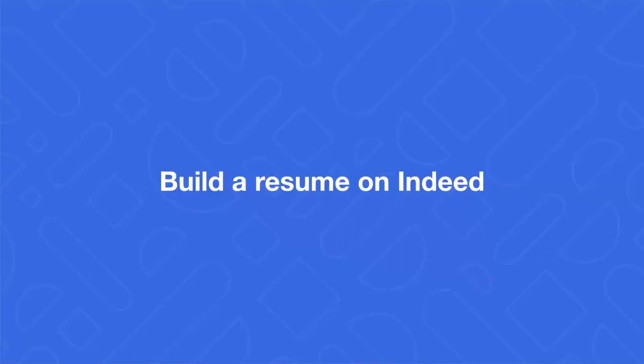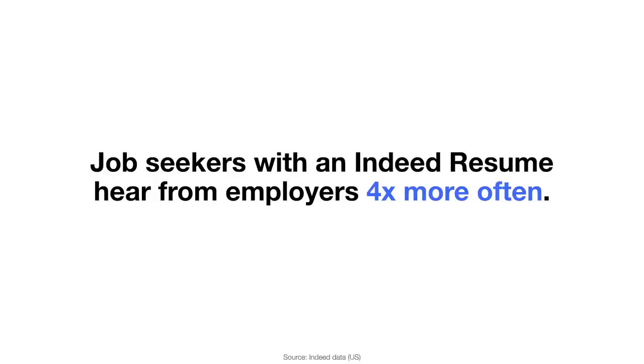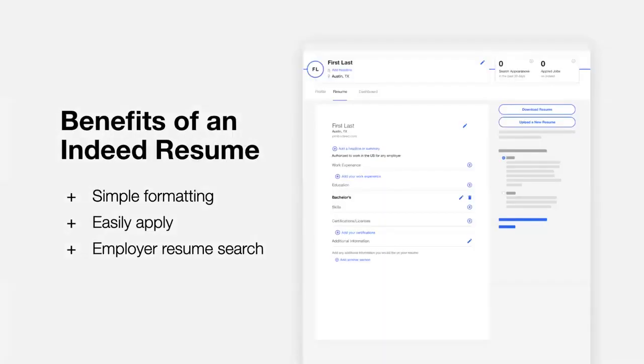Next, let's build your resume. The purpose of a resume is to present your most relevant experience and skills in a format that is easy for employers to read. You might be thinking: I already have a resume I've created in Word — why should I bother setting up a resume on Indeed? Our data shows that job seekers with a resume on Indeed hear from employers four times more often. There are real benefits to having a resume on Indeed.